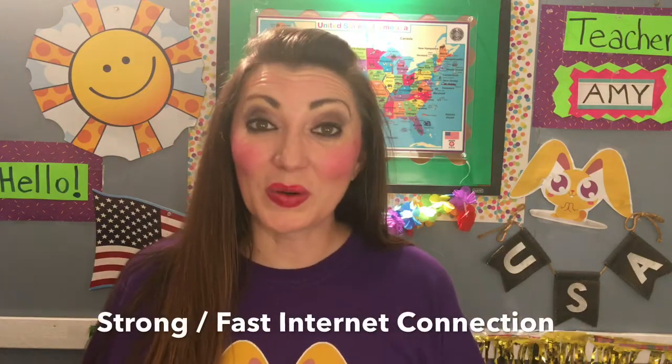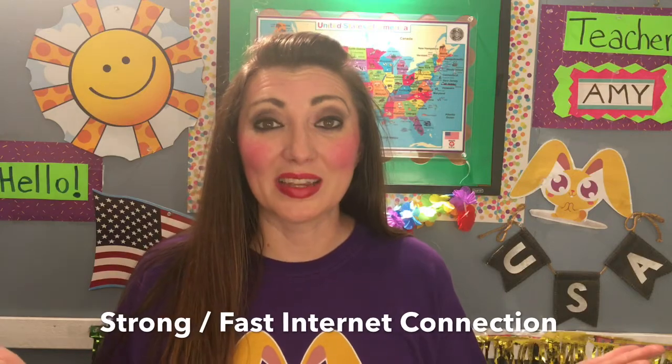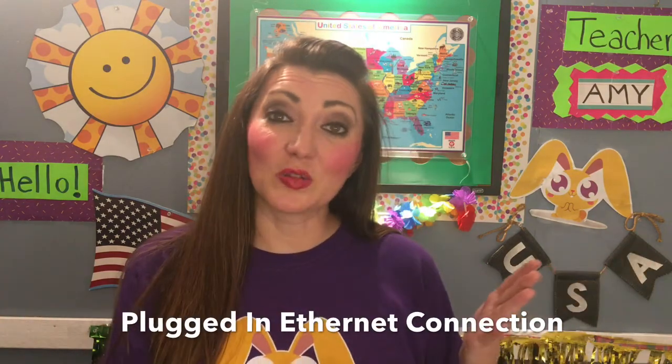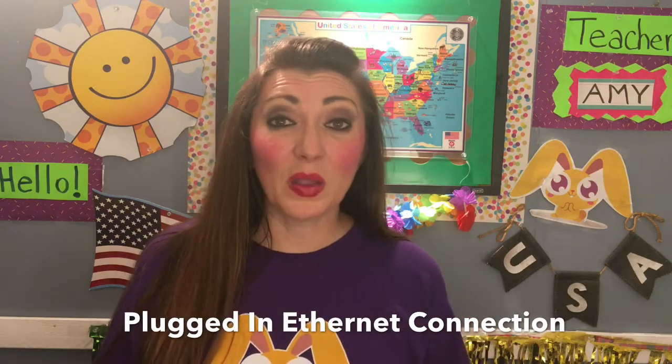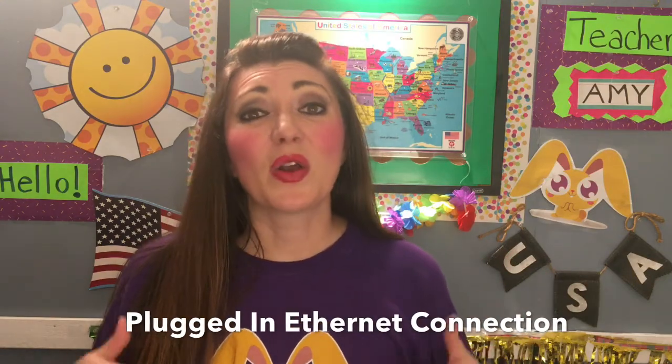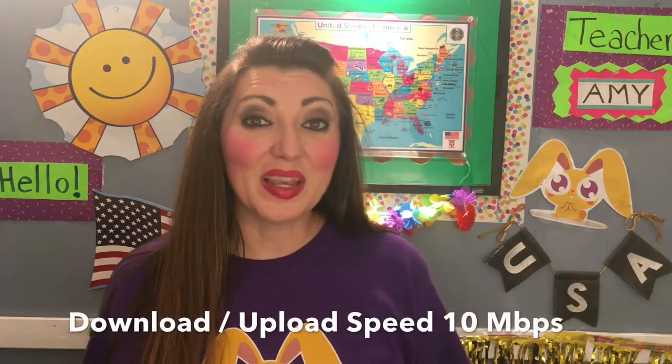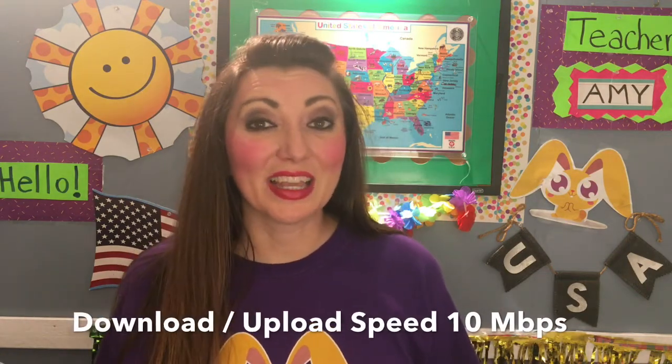Some technical requirements to work here at Magic Ears are that you have to have a very strong internet connection. Magic Ears also requires that your internet be plugged directly into the router, so that whenever you're teaching your class there are no lags or delays. Your download and upload speed should be 10 megabits per second.